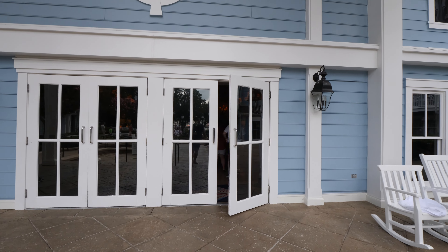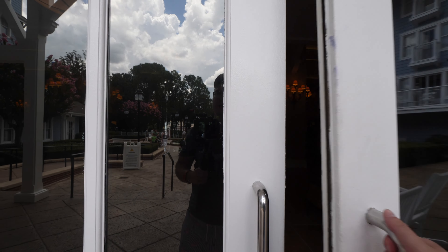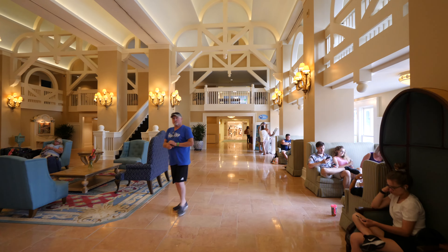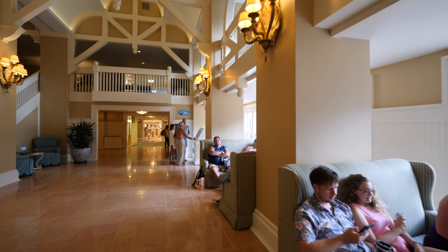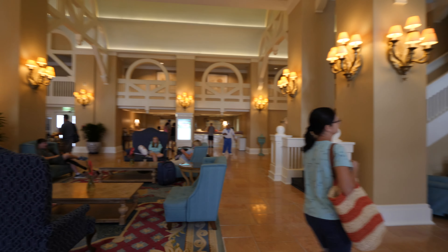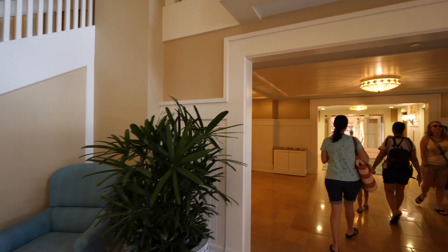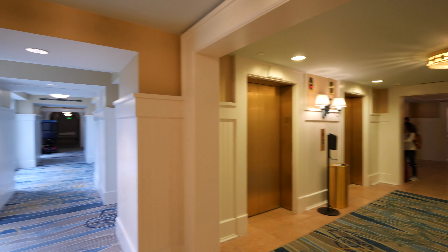Now we're coming through the back side, and this looks like it got more packed since I was here just a few minutes ago. The seating area looks a little different here — it looks a little more crammed up, whereas I find the Yacht Club looks a little more spacious. We've got the elevators here too.